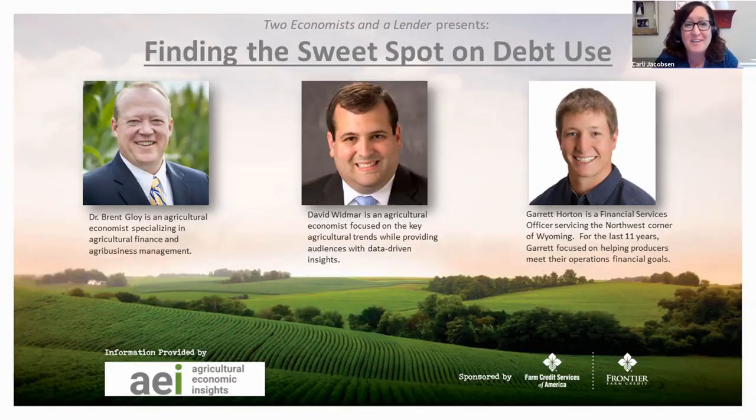Hello, everyone. Thank you for joining us today for another episode of Two Economists and a Lender, where we take a deep dive into the most important economic issues facing agriculture. I'm your host, Carly Jacobson. We have David Widmar and Brett Gloy here from Agricultural Economic Insights discussing how to effectively manage the use of debt in your operation.